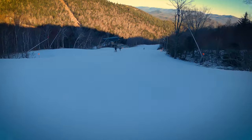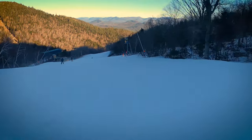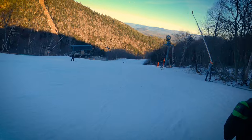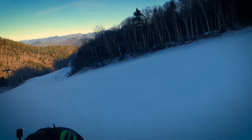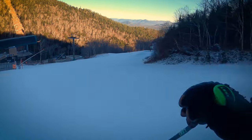Since my last video at Whiteface, the Notch has opened. It's a new lift here — an entirely new line. So we'll see that, we'll pass by it.